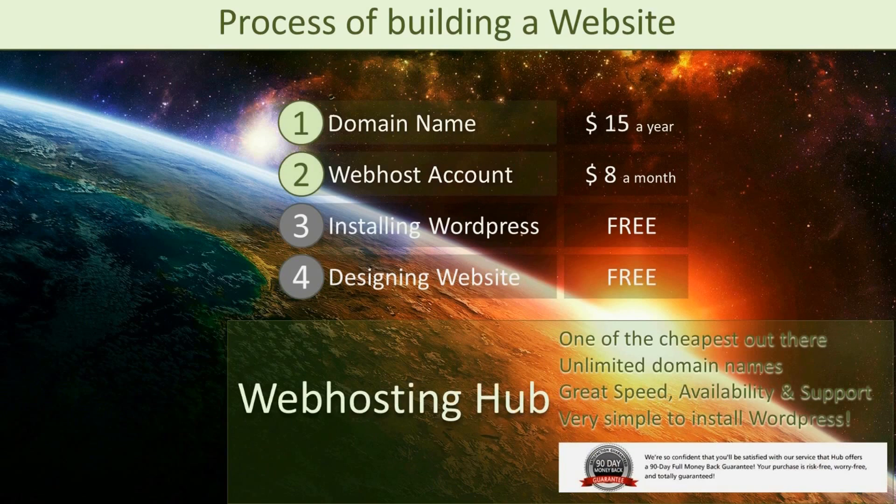Moving back to the web host provider, in this tutorial we are going to use Web Hosting Hub, and I put a link below in the video description so you can check it out yourself. Web Hosting Hub is one of the cheapest out there — an account costs around $4.99 a month, which you can use for as many domain names as you wish, and as a nice bonus you get a domain name for free in the first year. The main reason I use it for all of my websites is because they are of very high quality and the installation of WordPress is very easy. They offer a 90 day money back guarantee with no questions asked, so you don't need to worry about long term commitments — you can just try it out risk free.